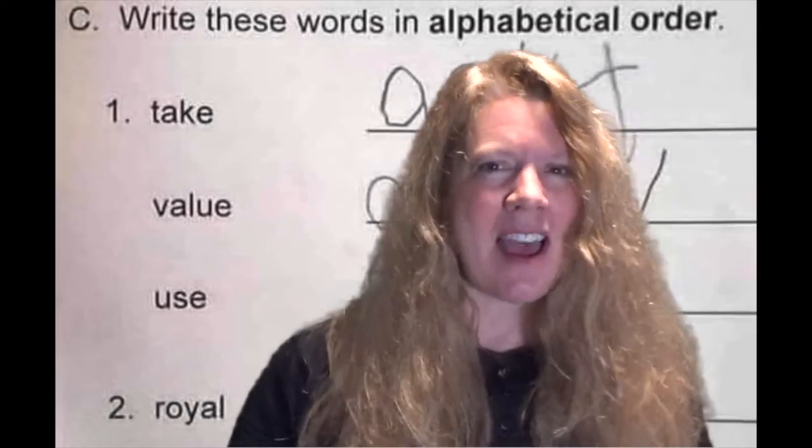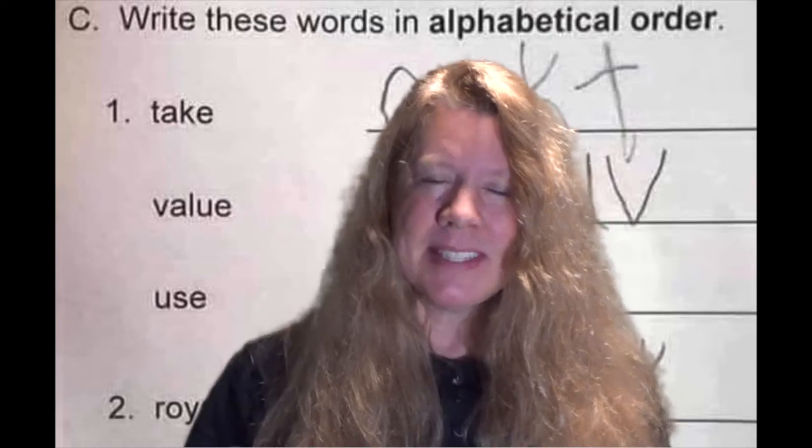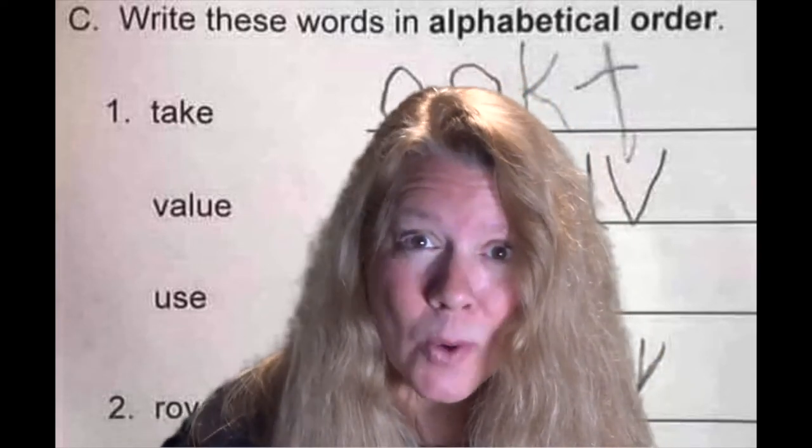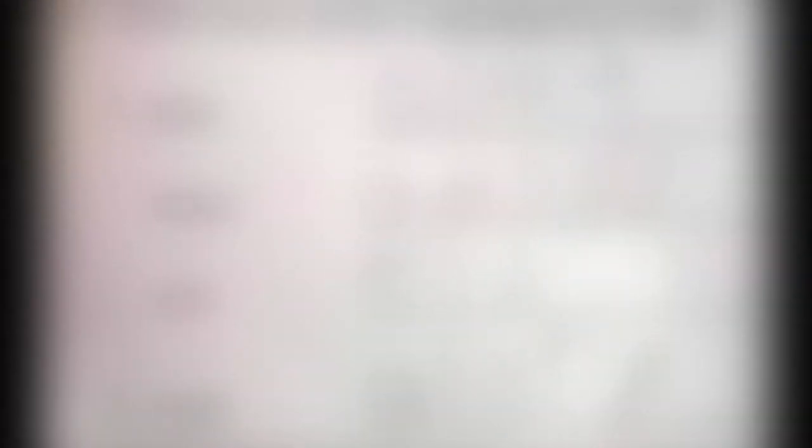Write these words in alphabetical order. Did this kid get it right? I think he or she did. This next one is funny because the directions are very clear, and the child actually got it right.